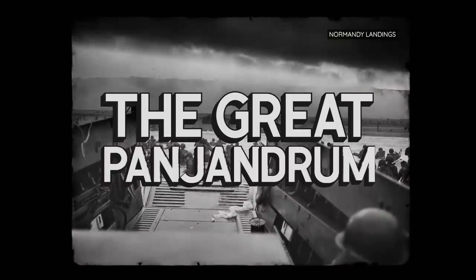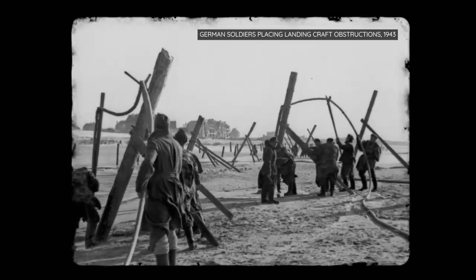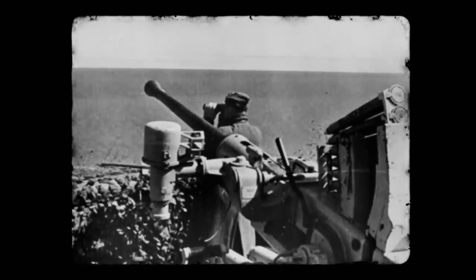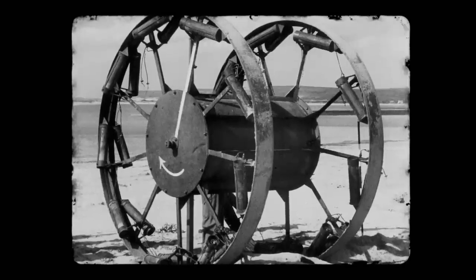Before the Allied landings at Normandy, the British were searching for ways to get through the Atlantic Wall, the coastal defences and barriers erected by the Axis. The Admiralty's Directorate of Miscellaneous Weapon Development was tasked with developing a weapon that could be launched from Allied landing crafts and would easily penetrate the wall. Their solution? The Great Panjandrum.